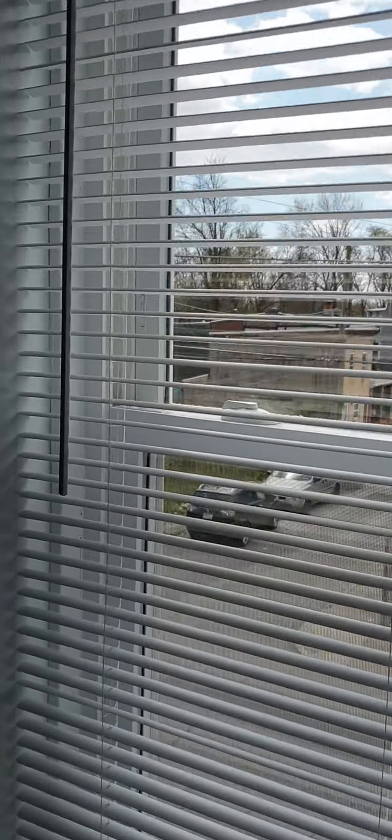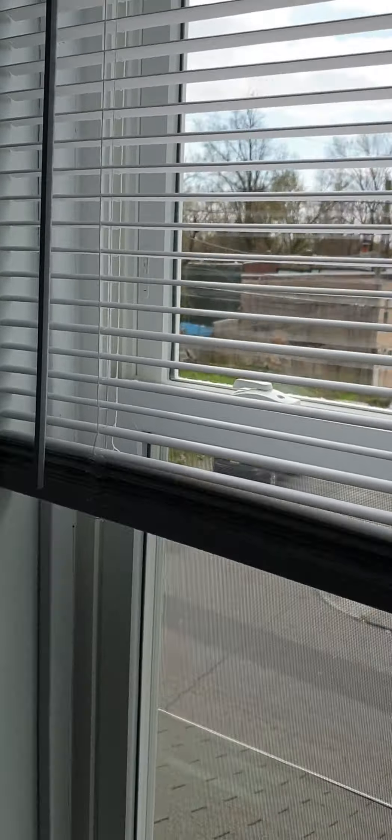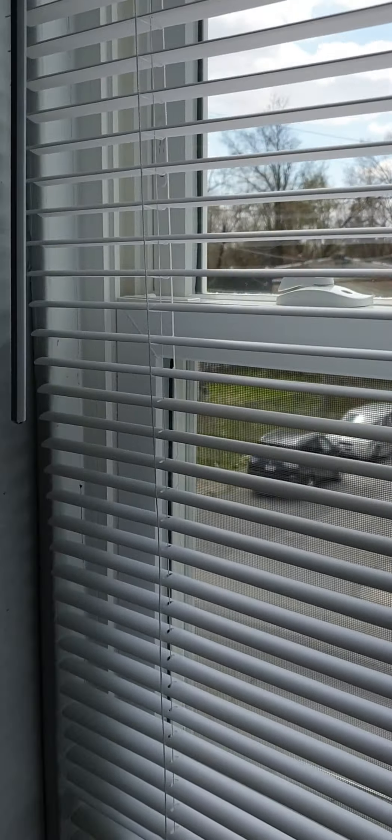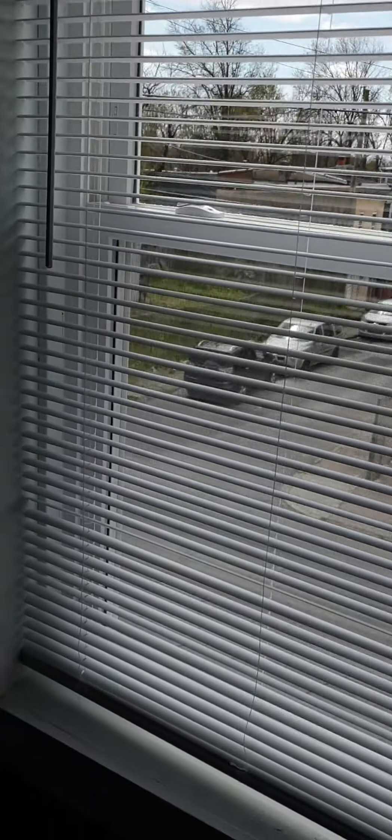You have full down, full up shades on every window throughout the apartment.